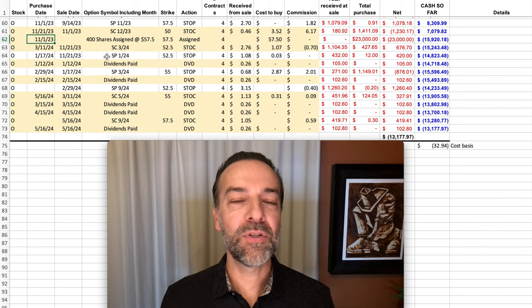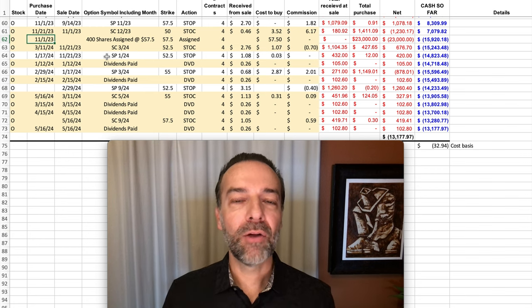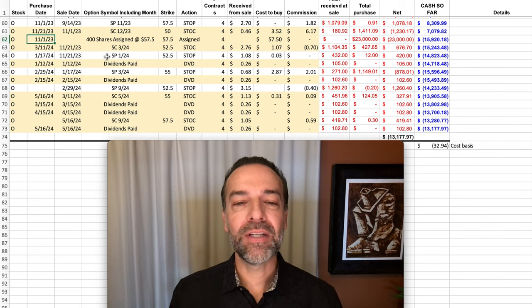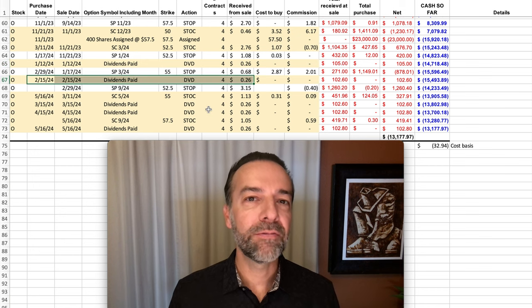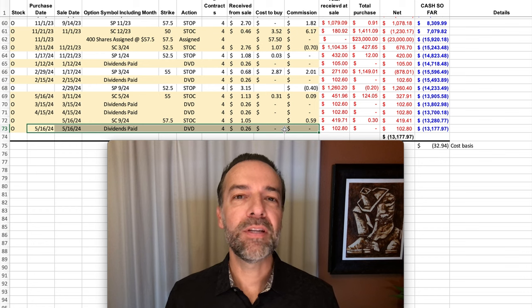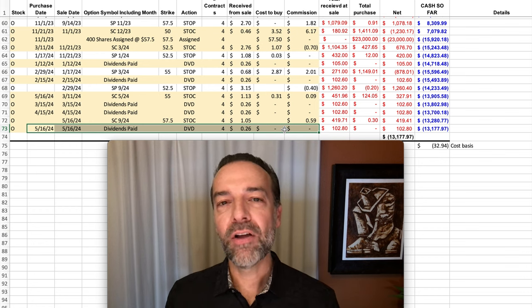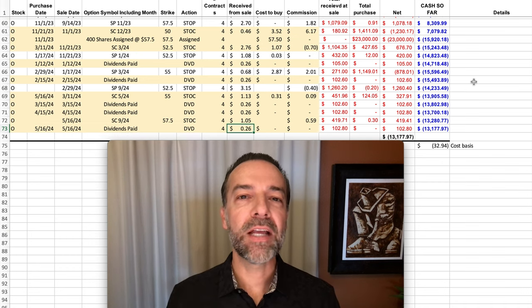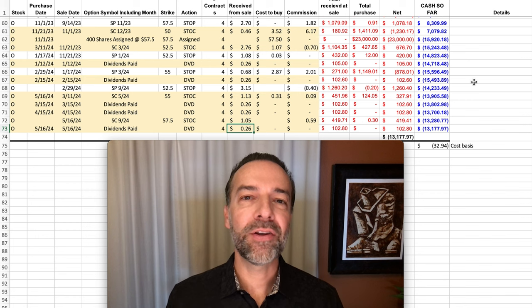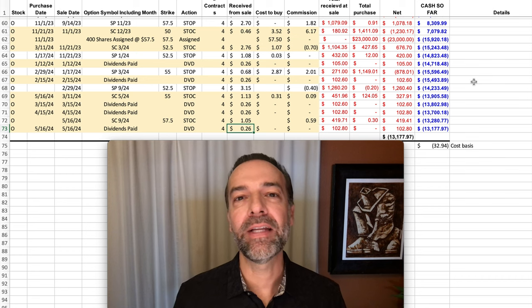One of the nice things about Realty Income, which is one of the reasons why I like to trade in it, is that it is a monthly dividend-paying stock. Right now, with the stock price being down, we're actually getting a nice, fat dividend. Here you see the dividends we received: $0.26 per share in January, again in February, as well as March and April, and then the one we just received a few days ago in May. So overall, we're getting $0.26 per share every month — just over the past five months, we've pocketed $1.30 per share in dividends alone.